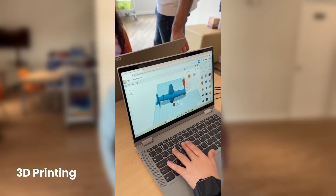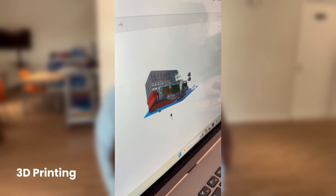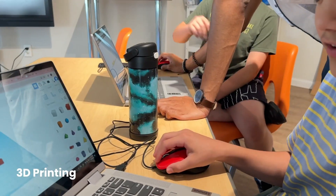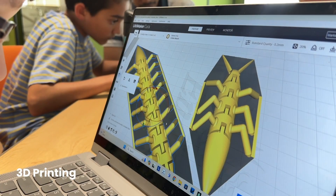For example, students might design and create a colorful coral reef or a unique sea creature. Using Tinkercad, they learn how to manipulate objects, get to understand how to design in 3D, and really engage in hands-on activities, printing their designs in real time.